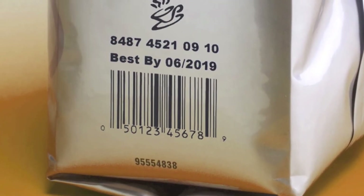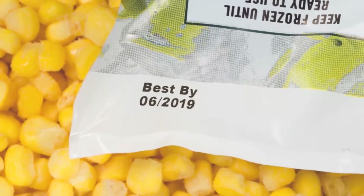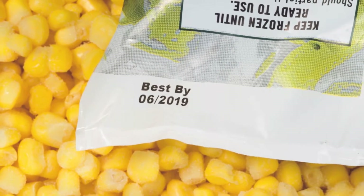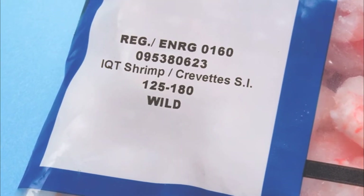What do some manufacturers not realize about TTO, then? Well, there are three keys to coding on flexible packaging: print capability, environmental security, and productivity or direct cost savings.